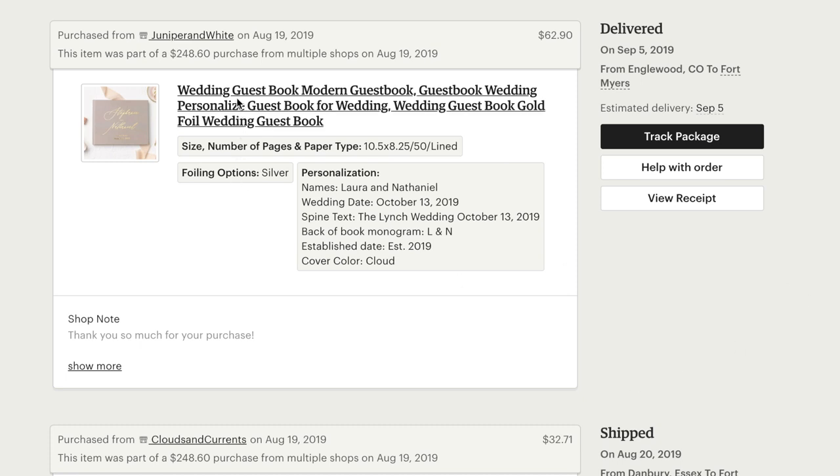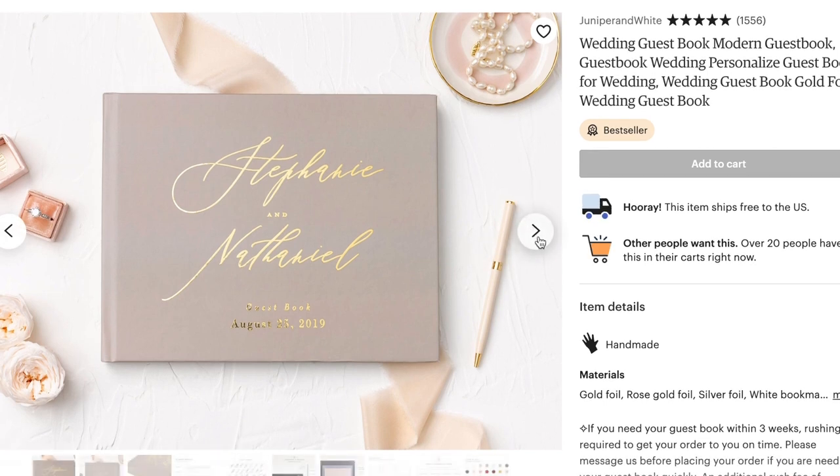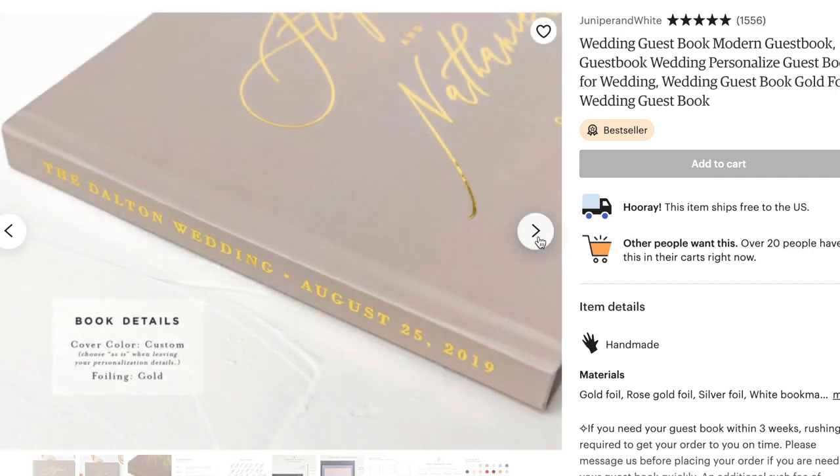Now I want to talk about my wedding ceremony and reception details — my wedding guest book, wedding signs, and everything like that. First up is my wedding guest book. I had a very specific vision — a really nice sleek design that would be super pretty and timeless. I used an Etsy shop called Juniper and White. I loved all the reviews and examples other brides posted. I chose a bright white cover with a foiled look for 'Laura and Nathaniel' with our date and the town we got married in.